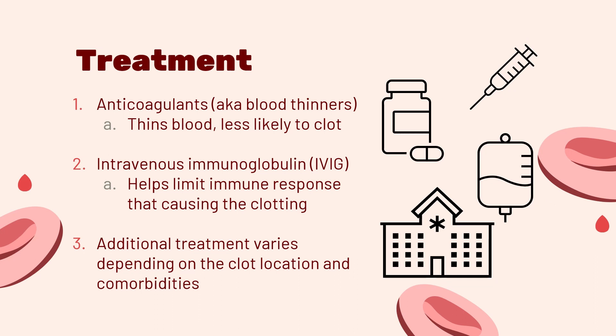Treating VITT can be broken down into a few simple steps. The first step is an anticoagulant, also known as a blood thinner. Anticoagulants help thin your blood, making it less likely to clot. The second step is an intravenous immunoglobulin, also called IVIG. Immunoglobulin is also referred to as antibodies. By giving your body IVIG, unwanted immune responses that cause clotting are limited. Other treatment options can occur, but that varies depending on your clot location and other health conditions present in the patient.